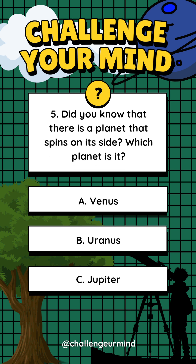Number 5. Did you know that there is a planet that spins on its side? Which planet is it? Letter A: Venus. Letter B: Uranus. Letter C: Jupiter.